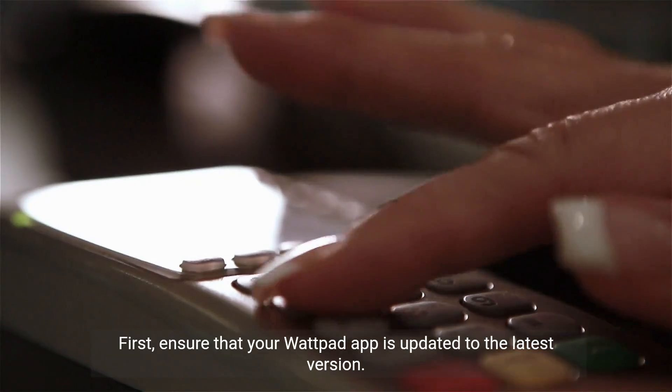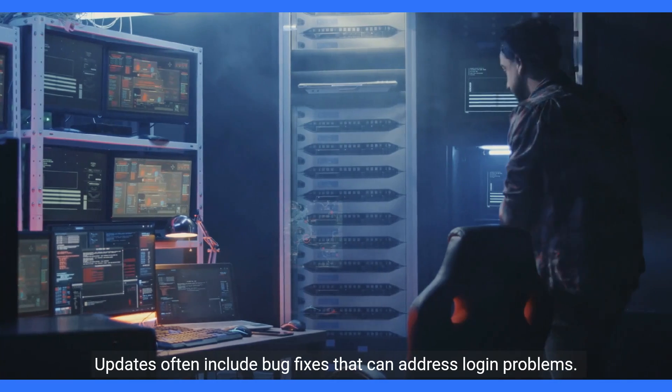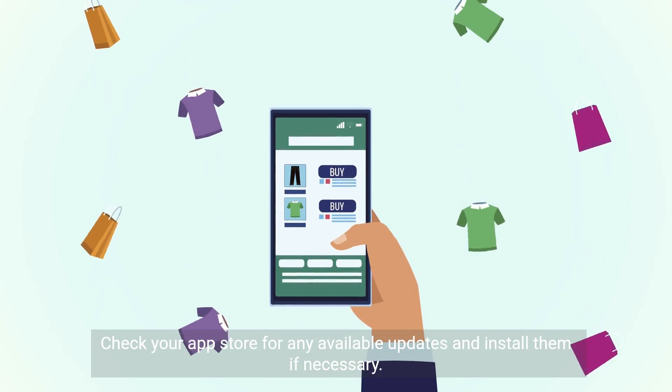First, ensure that your Wattpad app is updated to the latest version. Updates often include bug fixes that can address login problems. Check your app store for any available updates and install them if necessary.